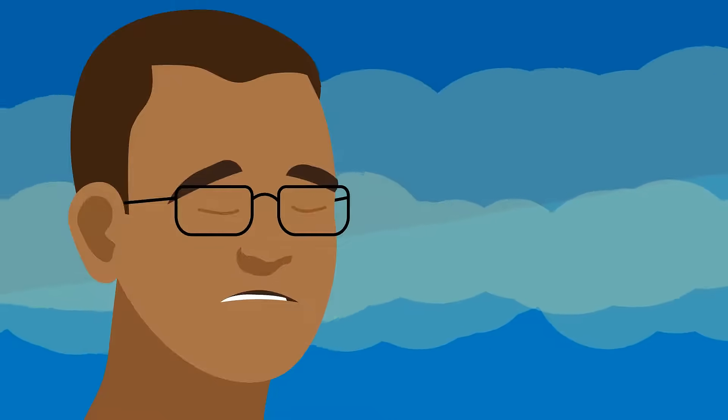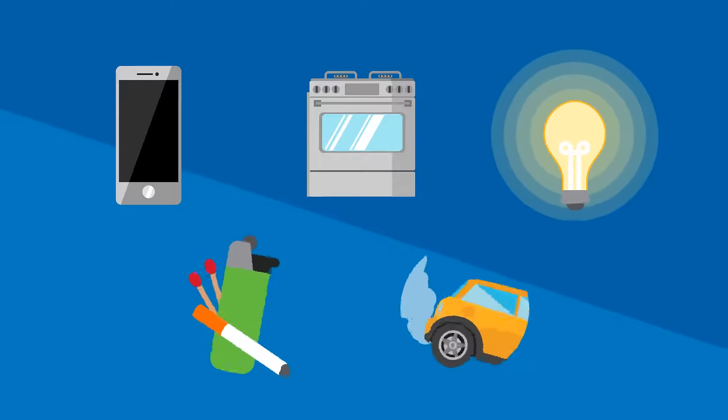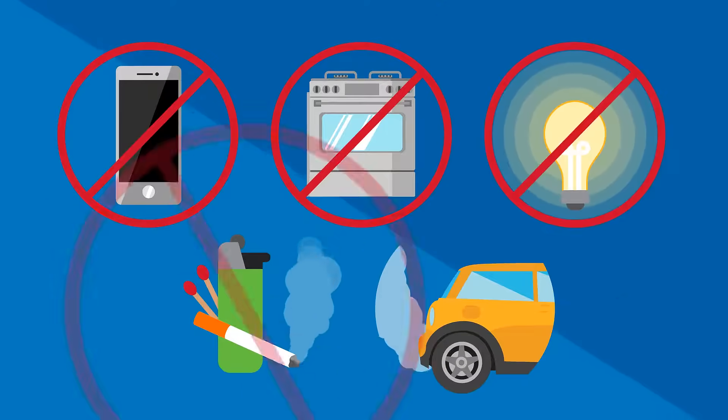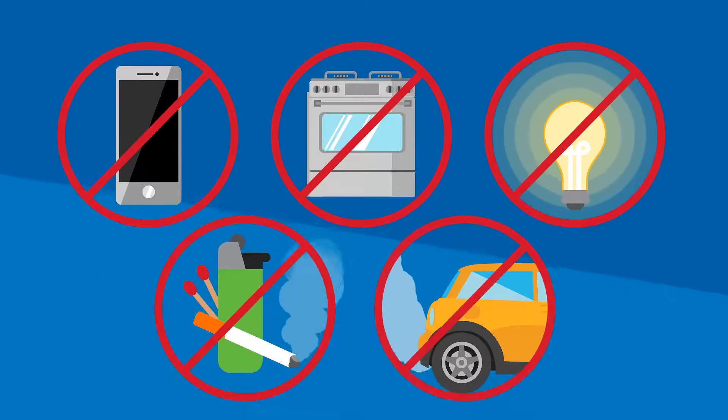Remember, if you smell gas, act fast. While you're in the area of the suspected leak, never use phones or electronics. Avoid anything that could create a spark — appliances, lights, cigarettes, matches, lighters. And don't start any vehicles or motors.